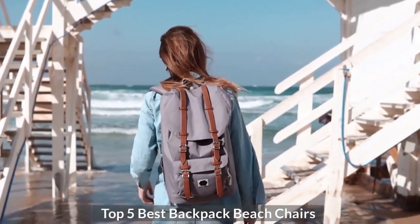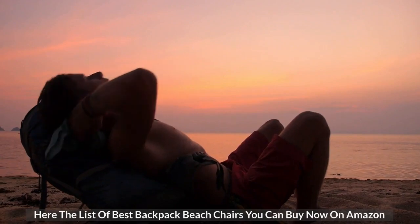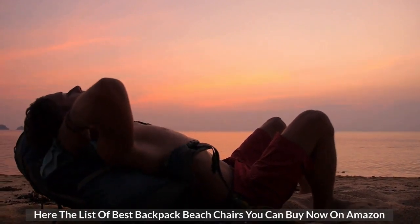Top 5 Best Backpack Beach Chairs. Here is the list of Best Backpack Beach Chairs you can buy now on Amazon.